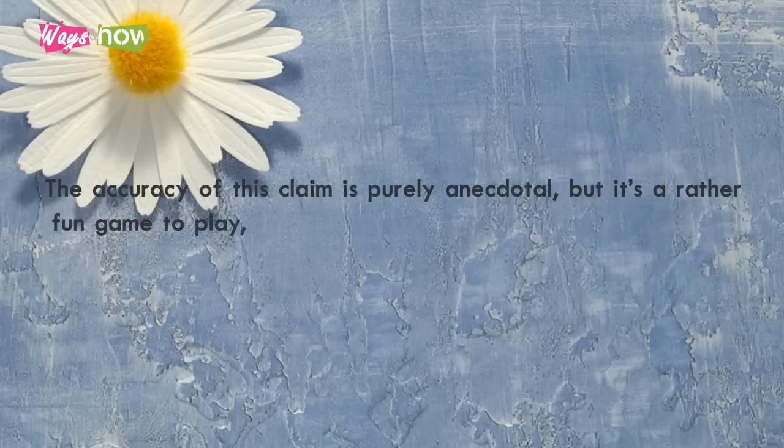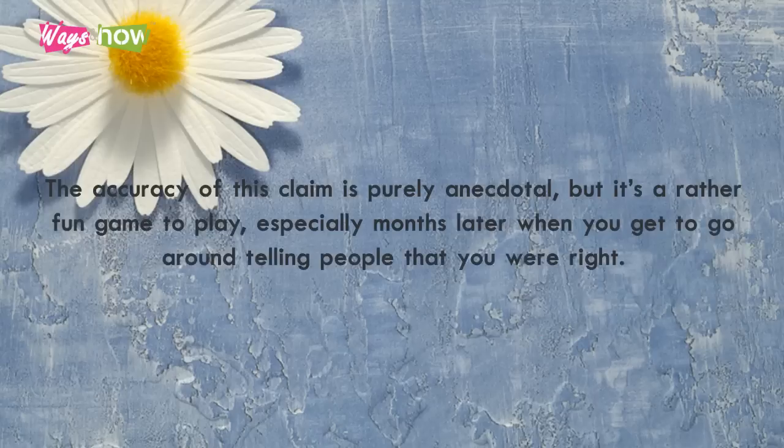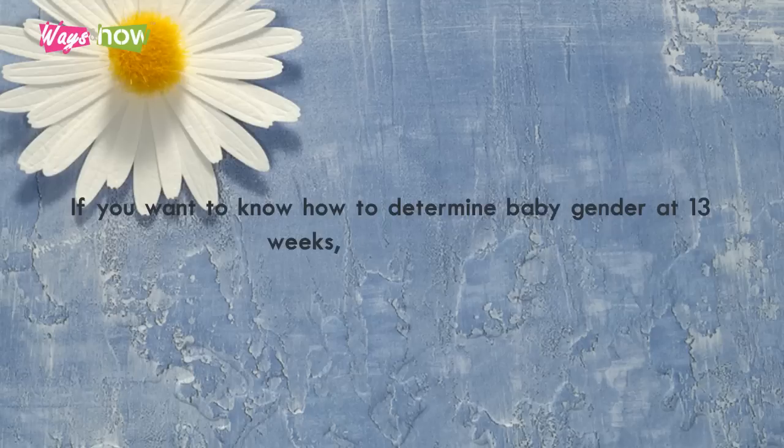The accuracy of this claim is purely anecdotal, but it's a rather fun game to play, especially months later when you get to go around telling people that you were right. If you want to know how to determine baby gender at 13 weeks, keep watching.